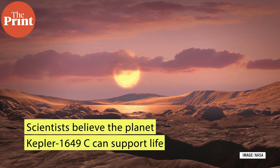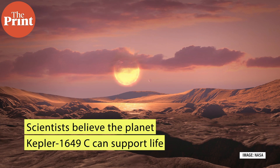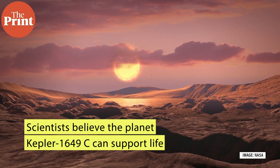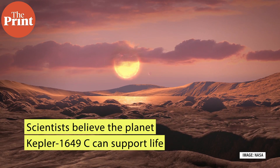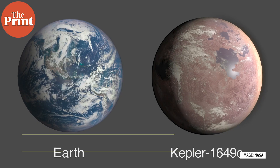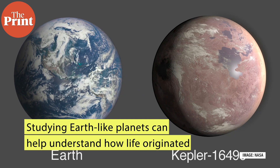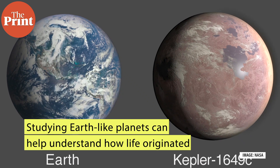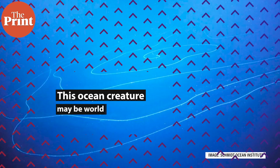Researchers believe that despite the unpredictable nature of red dwarfs, the newly discovered planet sits in the star's habitable zone, where liquid water can exist on the planet's surface. The team hopes that by studying such Earth-like planets, scientists can better understand the conditions that allowed life to originate.